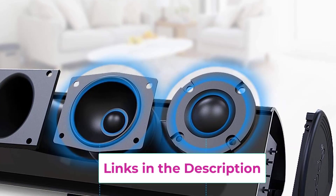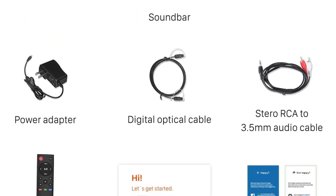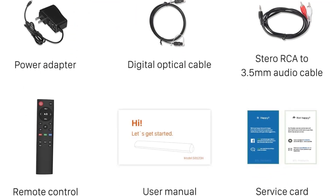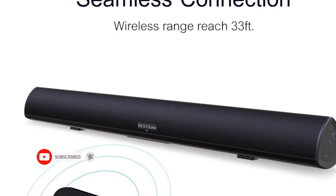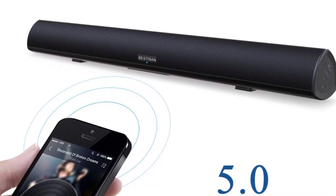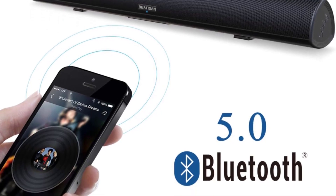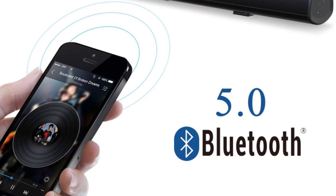The LED indicator shines through the grid in different colors matching the selected functions. A 90-day home trial is offered — if defective or dissatisfied, this exclusive replacement service is available. Feel free to contact after-sales service anytime at bestison.com or visit their official Facebook page and PM them directly.